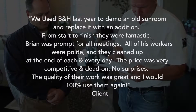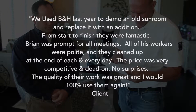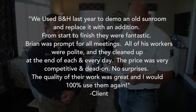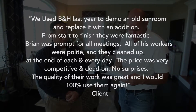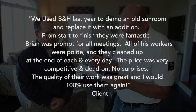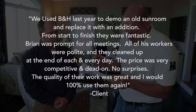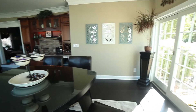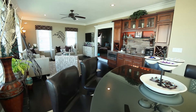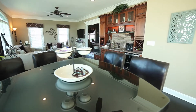We used B&H last year to demo an old sunroom and replace it with an addition. From start to finish, they were fantastic. Brian was prompt for all meetings. All of his workers were polite, and they cleaned up at the end of each and every day. The price was very competitive and dead on — no surprises. The quality of their work was great, and I would 100% use them again. It goes on and on — they could not say enough good things about you. Brian, I want to thank you for inviting us out to this project. Really impressed. I look forward to promoting your services in the future, and if you want a quality contractor, B&H Custom Additions is a great call. Thanks again. Thank you. Appreciate it.